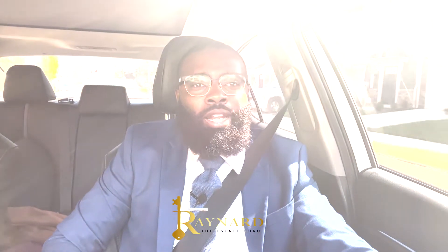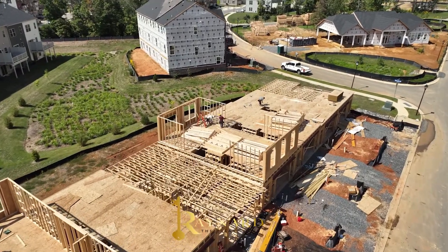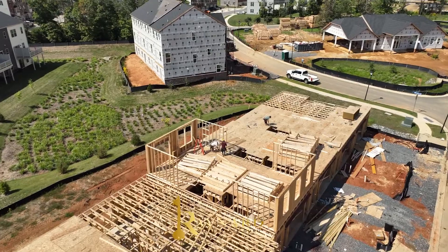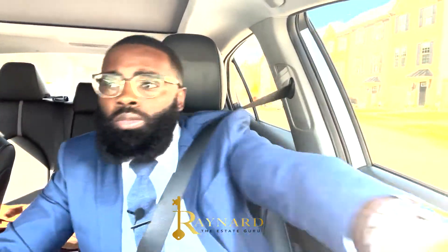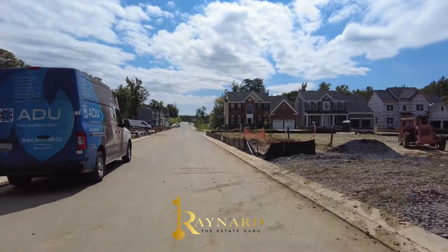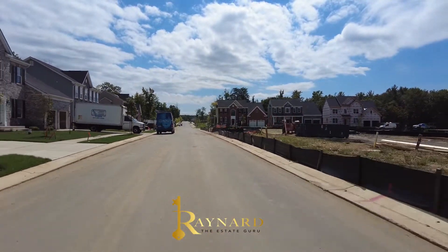We just got a nice view. As you can see, the builders are still building — they're still actively working on homes for Caruso. They have over 75 townhomes and just over 20 single-family homes, so it's your time to move on these homes.